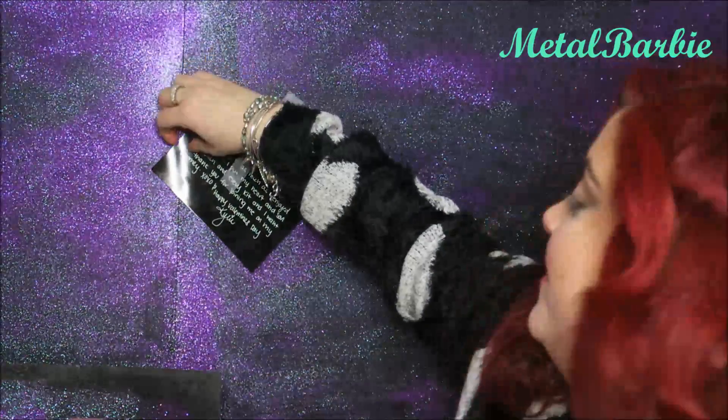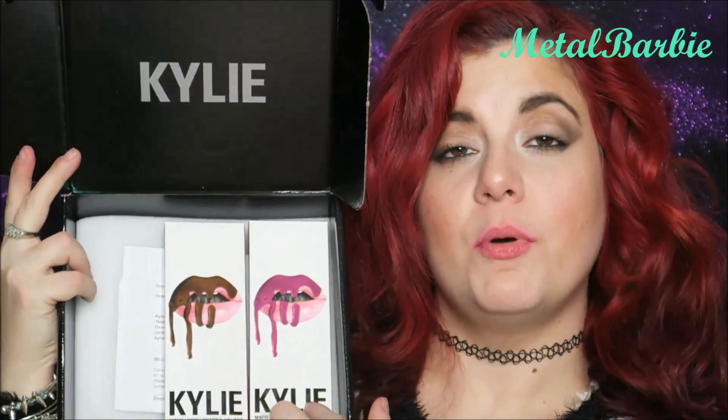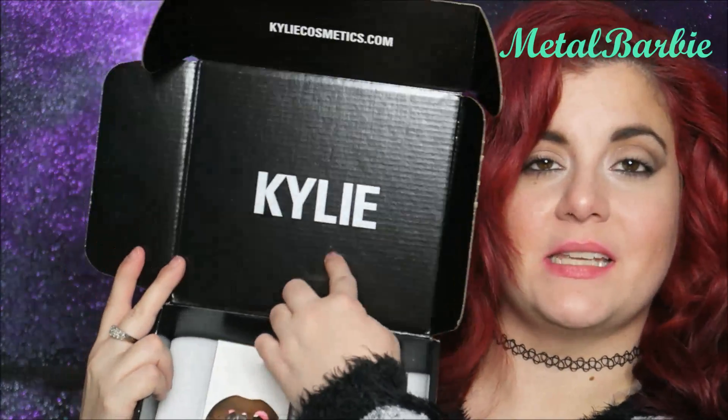Kylie signed it — so personal! The two colors come packaged together. This is True Brown K and this is Posy K. The packaging has Kylie's name on it — super cute, love it.